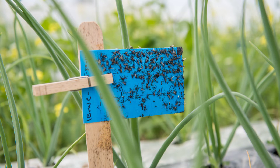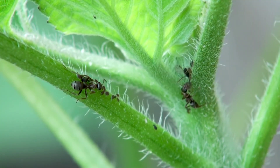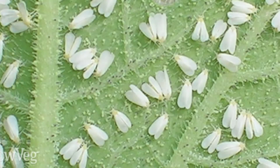Another cultural method is crop rotation. This is very important because different varieties of crops are affected by different kinds of pests. So if you find your crop is affected by pests, the next season do not return the same crop or a crop from the same family — rotate it with a different crop.